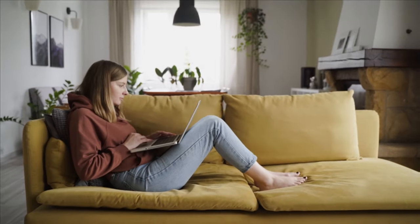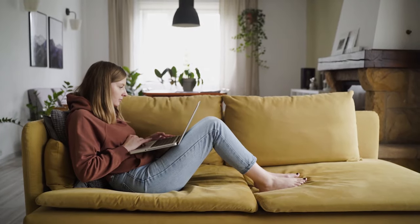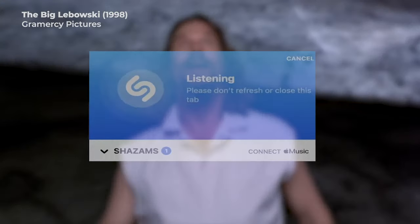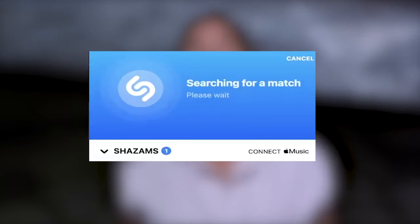Now, anytime there's audio coming through your device, Shazam will lend an ear. Simply click on the button to analyze, and Shazam will go to work to match the audio to a source.